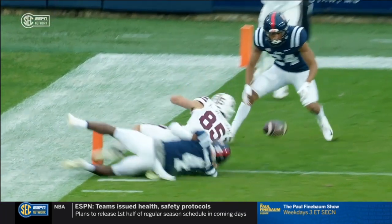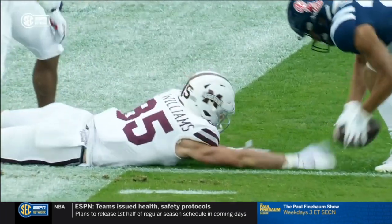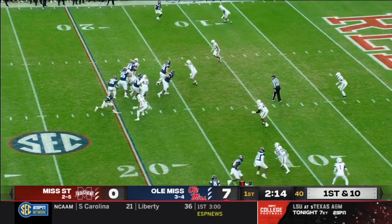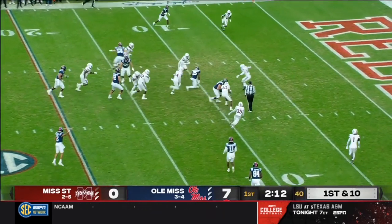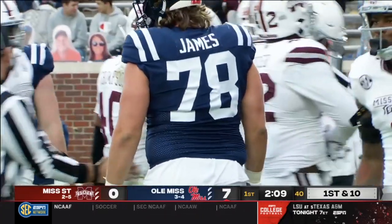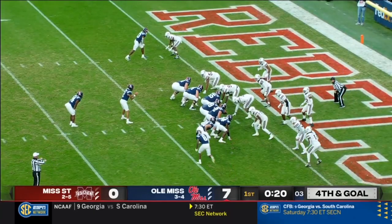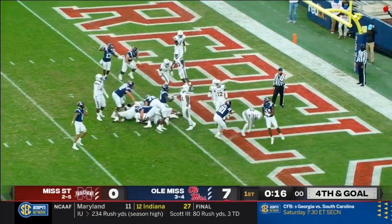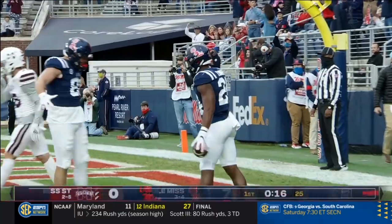That's a quick out by Austin Williams there. Henry Parrish Jr. in at tailback, and he turns it upfield and sets Ole Miss up with a first and goal at the five. Moore in motion, fake to him, straight ahead — Connor, touchdown Ole Miss! Snoop Conner.